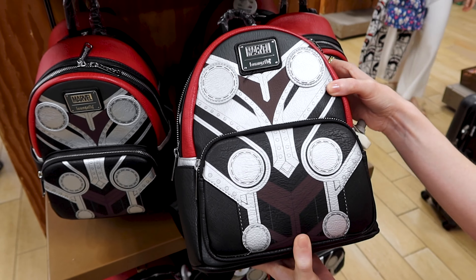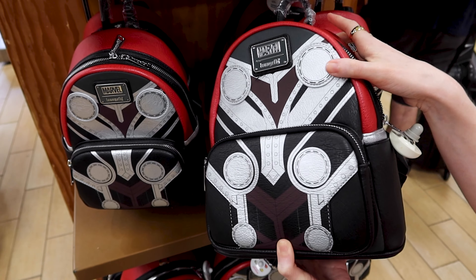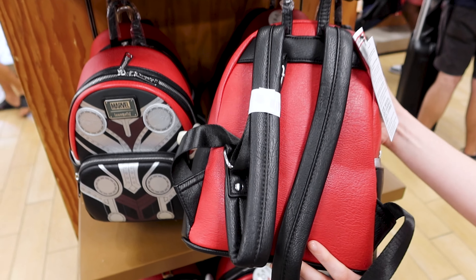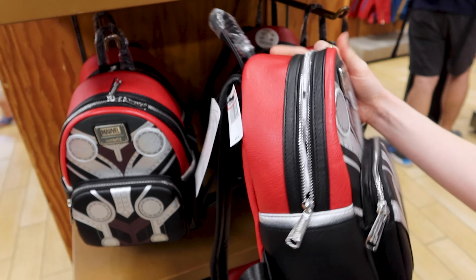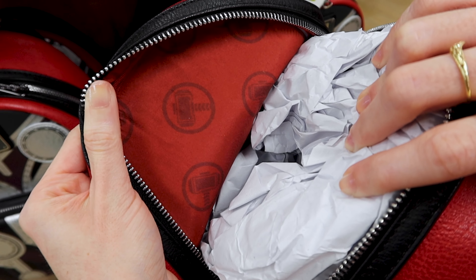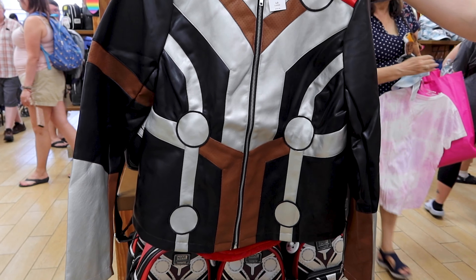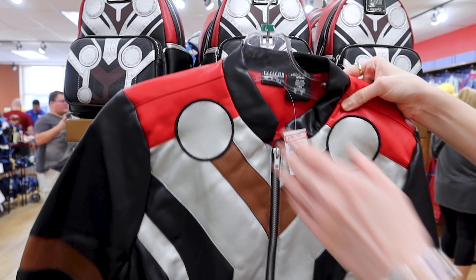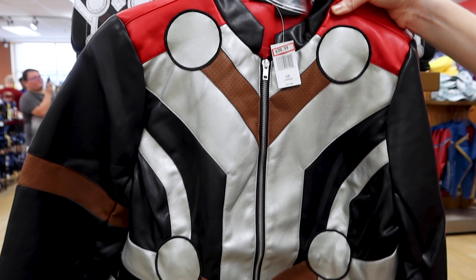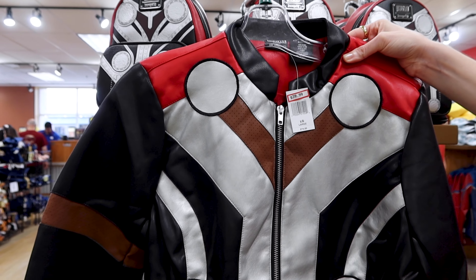Almost missed this one — another Marvel Loungefly for Thor. It has two side pockets as well, the back is red and black, selling for 51 dollars out of 85. The inside features the Thor hammer. To match with the Thor Loungefly they have the Her Universe faux leather jacket for Thor, at 40 dollars out of 80 dollars.